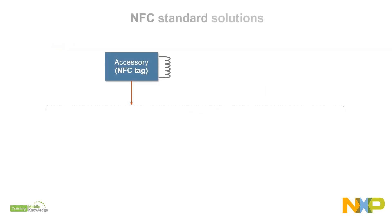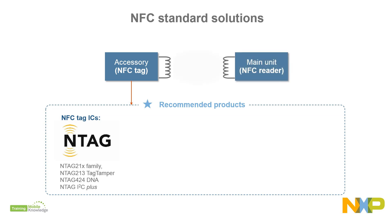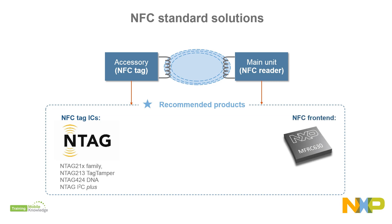NFC tags based on the NTAG portfolio, such as the NTAG 21X, NTAG 213 Tag Tamper, NTAG 424 DNA, and the NTAG I2C Plus, offer a wide range of security options. The MFRC 630 is an ideal single-protocol reader for NTAG and MIFARE product families.